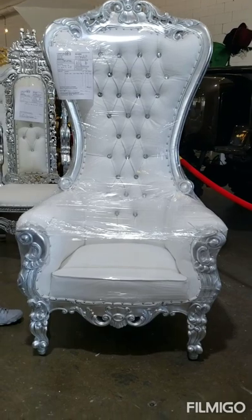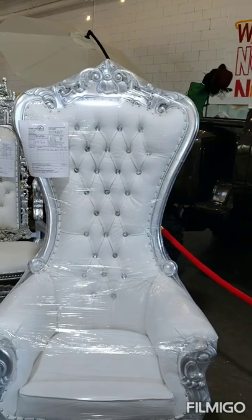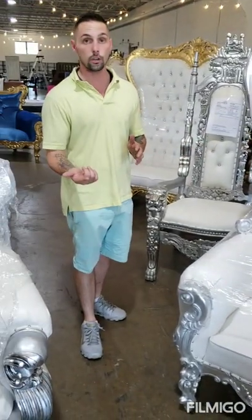Beautiful chairs. Like I said, we can ship these out to you for $1,000. If you stop by the store, you can pick them up for $5.50 cash or card. Or you can finance them — just $39 down and you get one year to pay off.